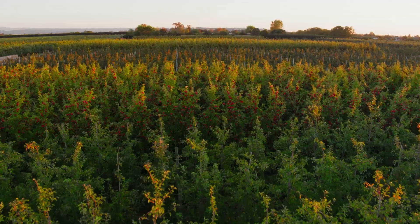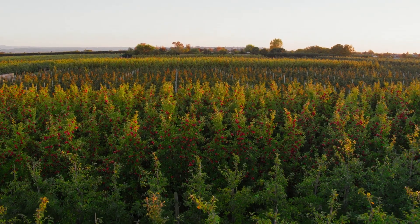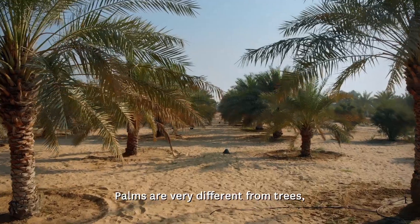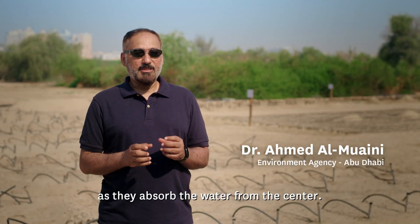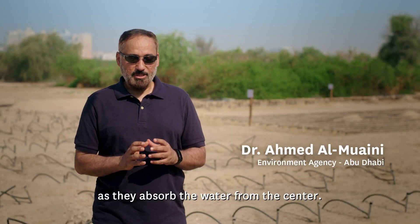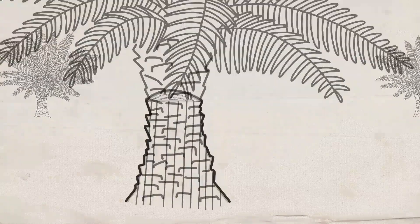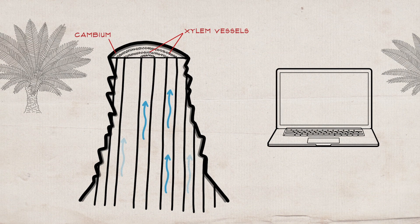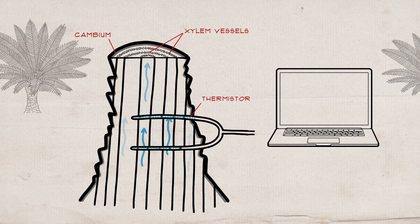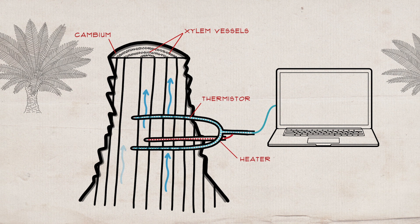Typically in the past in New Zealand we've been working on apple trees and grapevines, and they have a certain size and a certain anatomy. The computer model says if the flow looks like this in the stem, then we need to place our sensors at this depth and we need to put this much heat into the measurement.